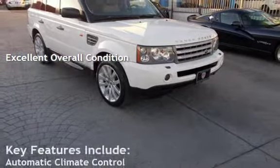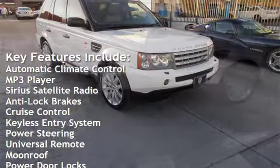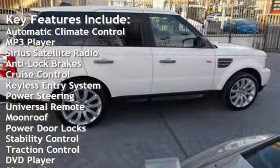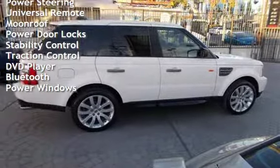Key features include automatic climate control, MP3 player, Sirius satellite radio, anti-lock brakes, cruise control, keyless entry, power steering, universal remote, and moonroof.